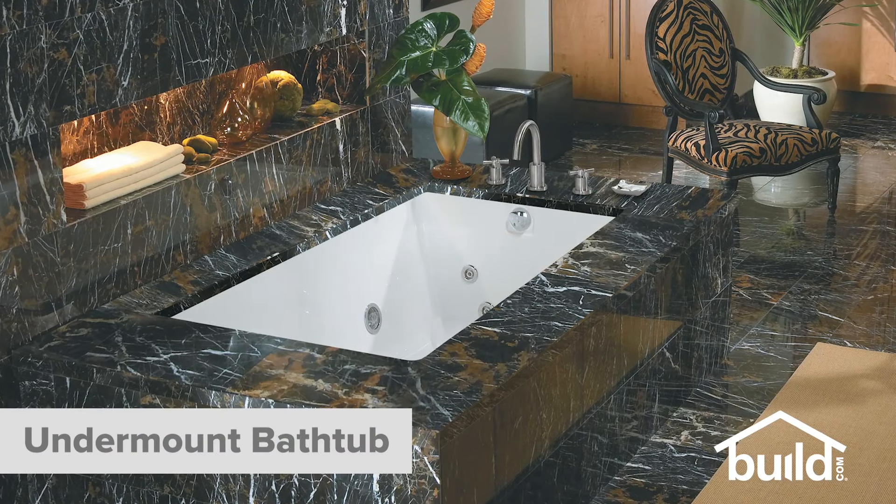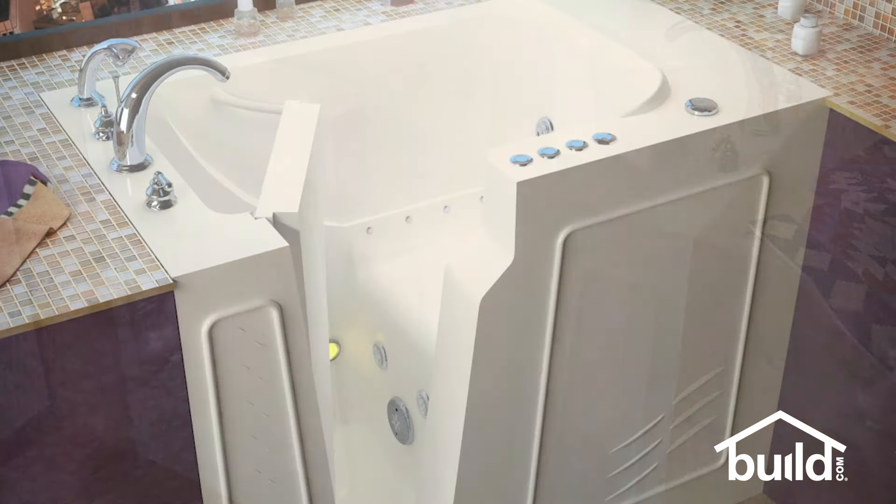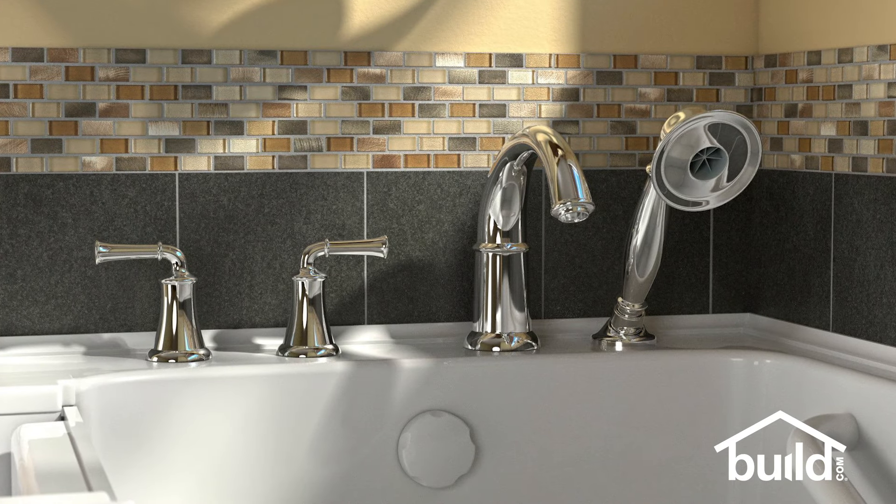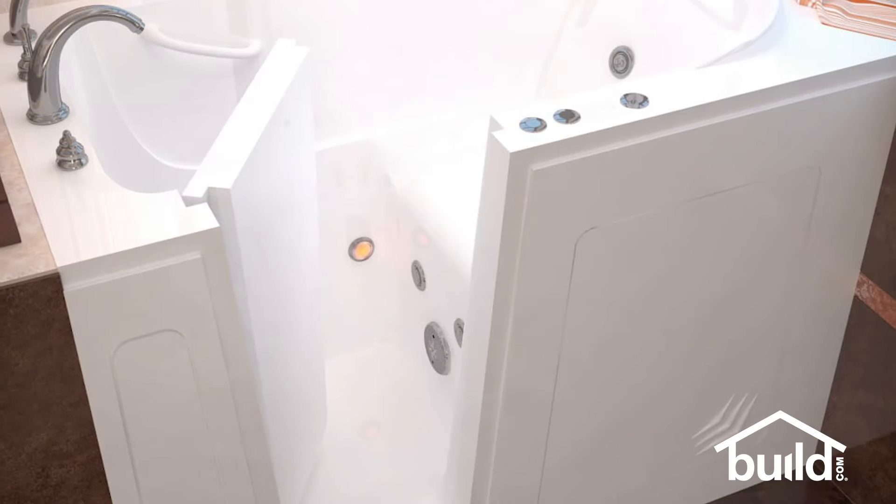Finally, let's take a look at two types of tubs that are all about the features. First, the jetted tub. Designed for ultimate relaxation through hydrotherapy, these tubs feature ports that shoot out jets of water or air and massage sore muscles and achy joints. Next, a walk-in tub can be a great solution for people with mobility issues. Walk-in tubs allow you to easily enter the tub and safely sit on a built-in bench. These tubs come in a variety of sizes and can often fit into the footprint of your existing tub. Most walk-in tubs include jets for hydrotherapy, and many come with options like built-in hand showers or color-changing lights for chromatherapy.